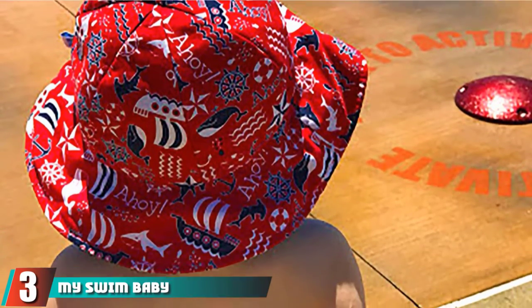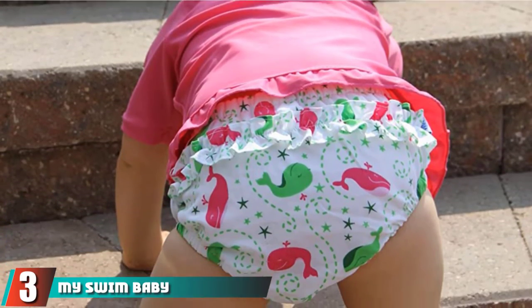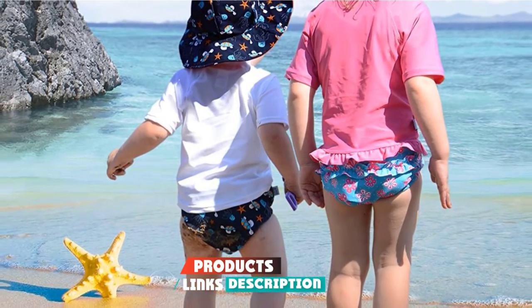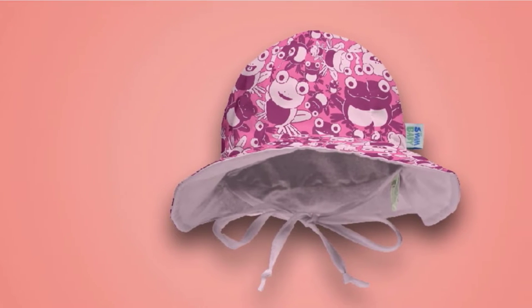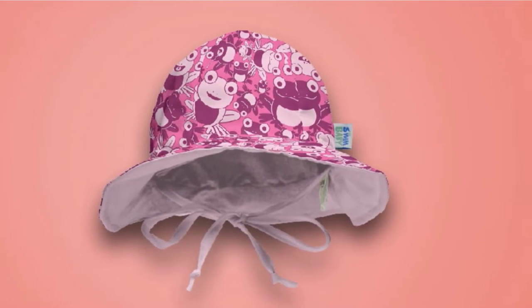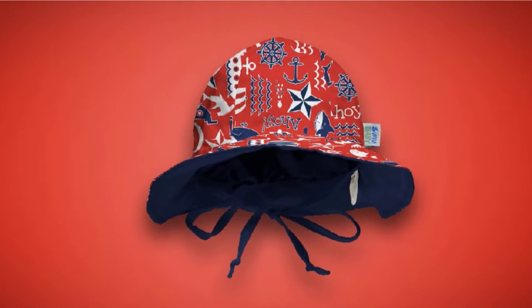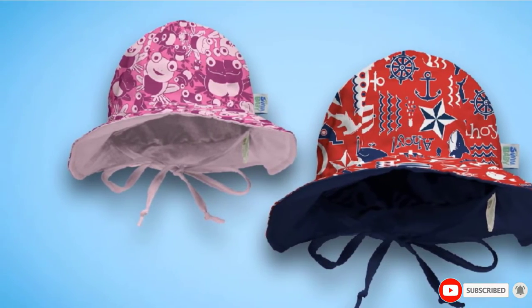The number 3 position is held by My Swim Baby Sun Hat. This hat protects your baby's delicate skin from damaging rays with a cute design. These hats are reversible to help match any ensemble. The reversible brim includes a My Swim Baby print on one side and a coordinating solid color on the other side, matching your baby's swim diaper and rash guard or any beach and sunshine wear.